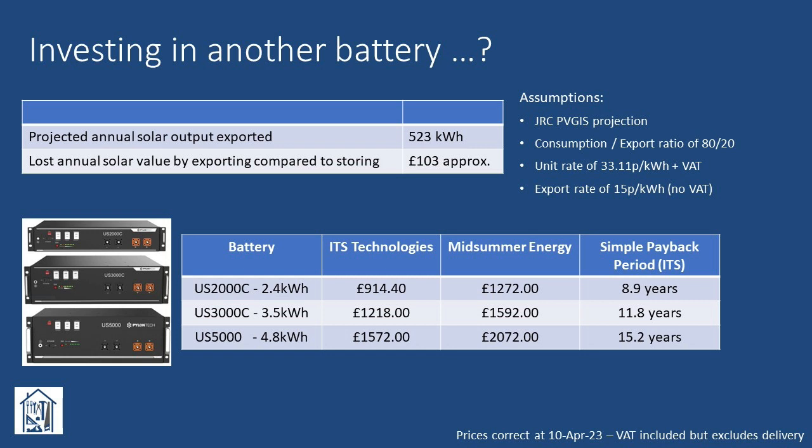Looking at the relative costs of each of the three batteries, it's apparent that the US2000C — whilst offering the lowest capacity of 2.4 kilowatt hours — is probably the most appropriate solution, with a payback period of around 9 years. The higher capacity options would, I think, only make more sense if combined with additional panel capacity, taking into account the capacity of the inverter itself.